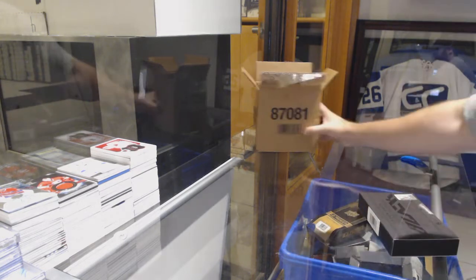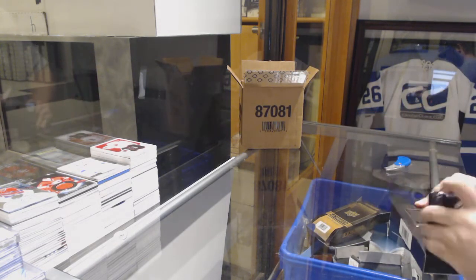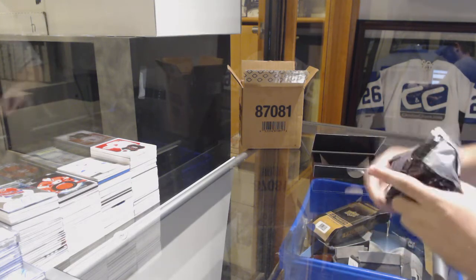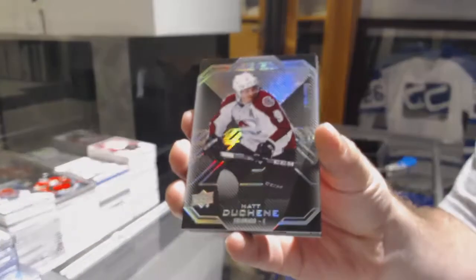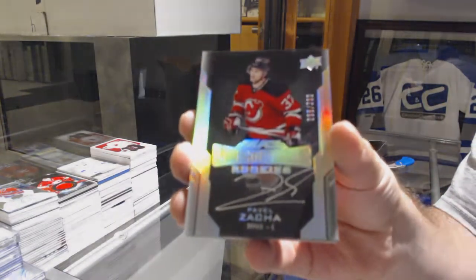Hopefully the first case is good enough for you. We've got a $299 Matt Duchesne Face, and $299 Pavel Zaka.